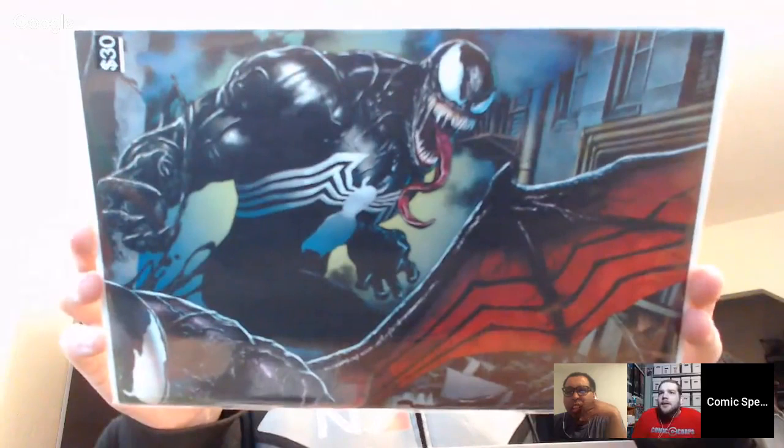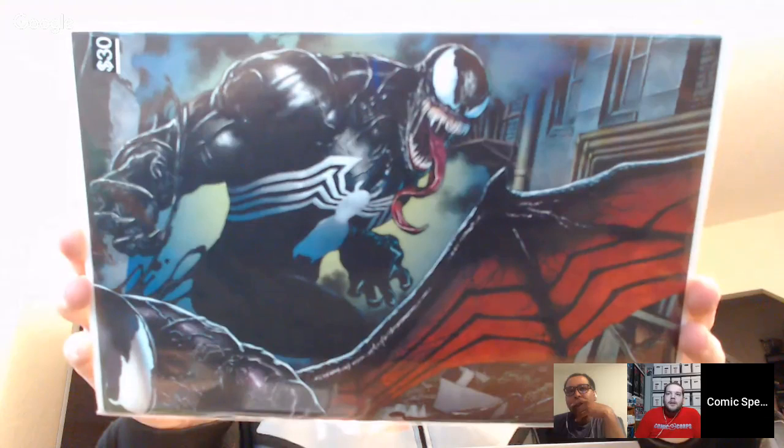Who Dat gets another Marvel Team Up — issue 94 with only one spine tick. Carson pulls out a Venom book valued at $3 — they're not sure which issue it is, but speculate it might be from the Donny Cates run. It almost looks like a Clayton Crane but there's no signature at the bottom, and it looks like it could be part of a larger connecting piece of art.